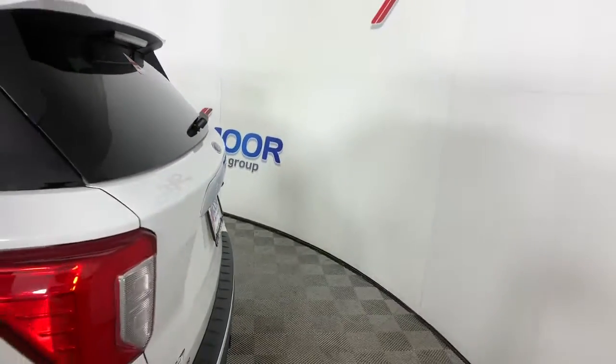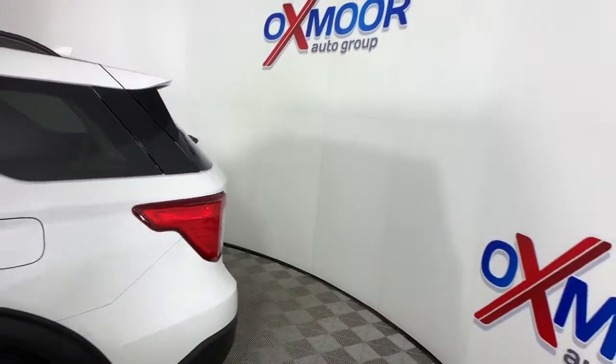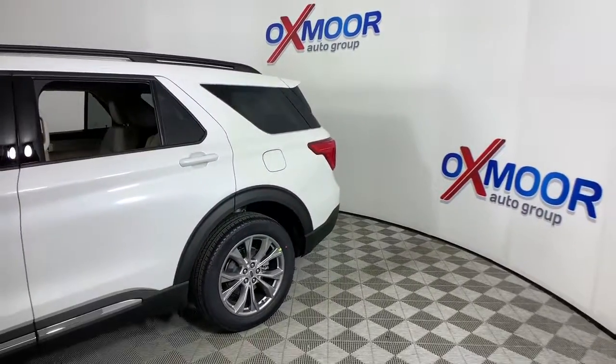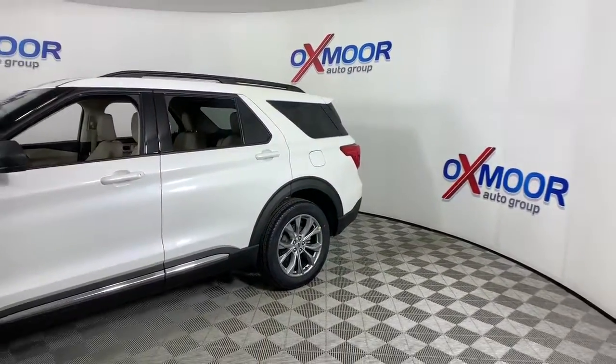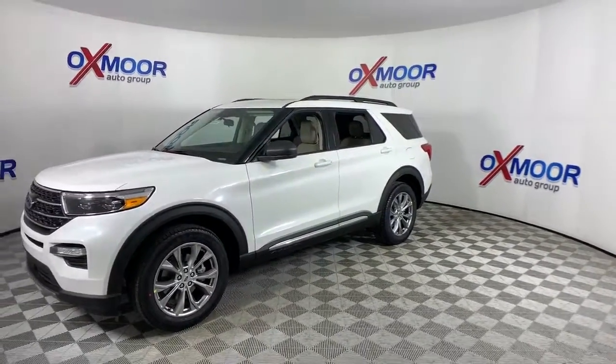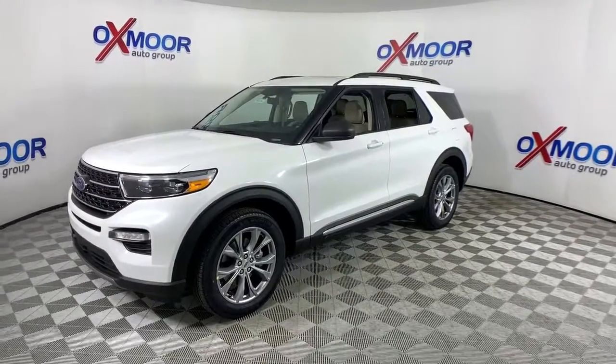Your next car could be the 2021 Ford Explorer. Here's an Explorer that brings an uncompromising spirit to all your adventures. Behind its commanding stance, you'll find a refined, comfortable driving experience, with available options that let you customize technology and capabilities.